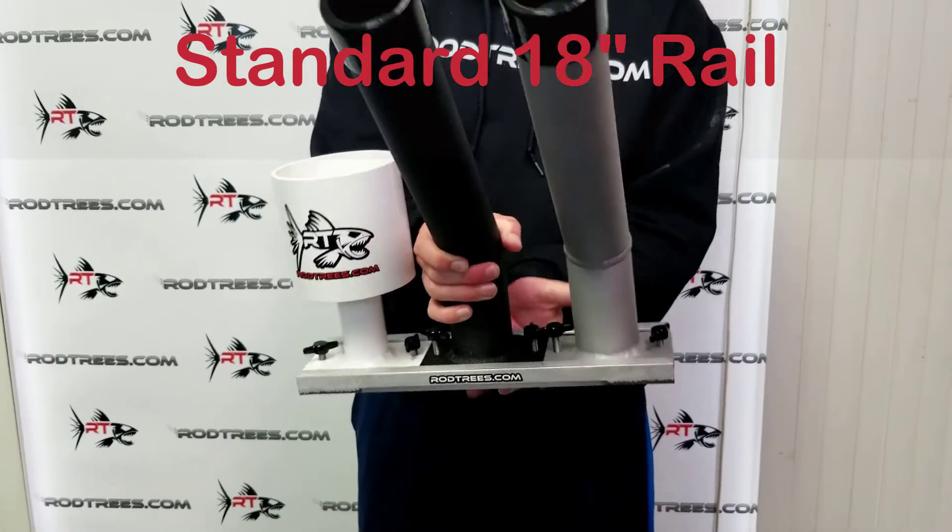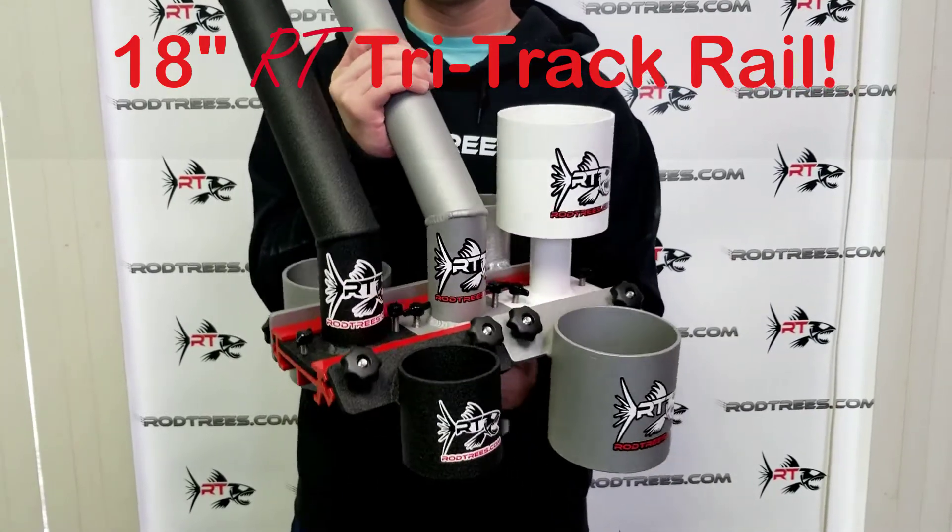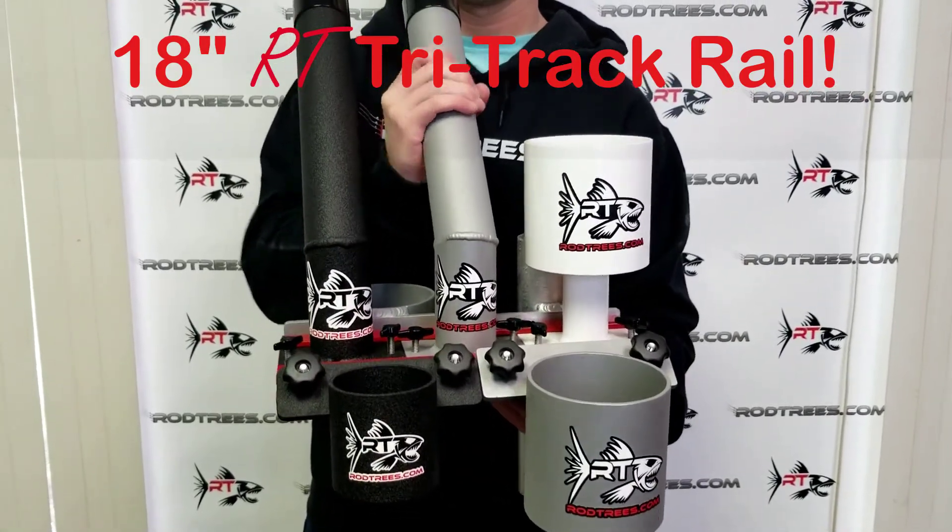Indulge in an additional cup holder or rod holder knowing space won't be an issue. Only available on our website, rodtrees.com.